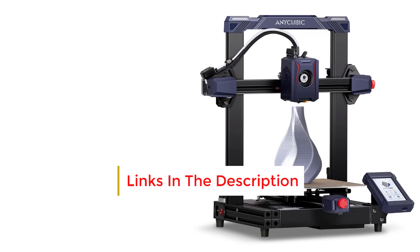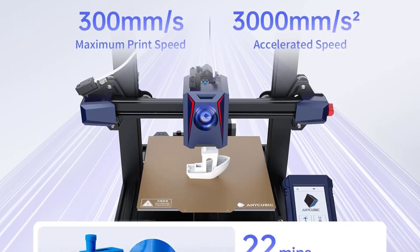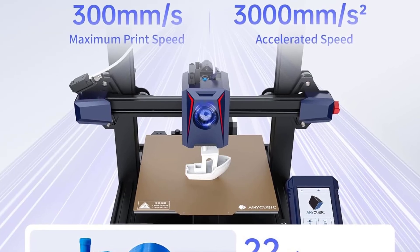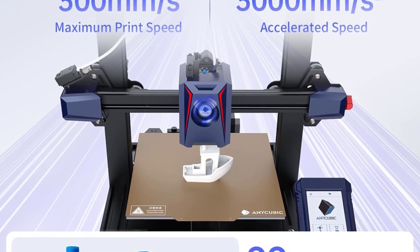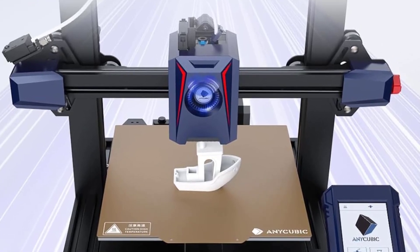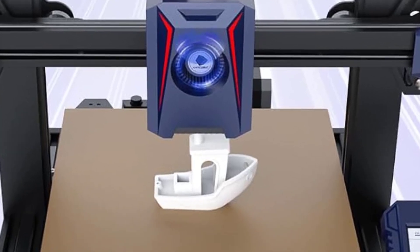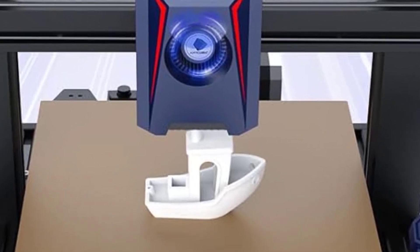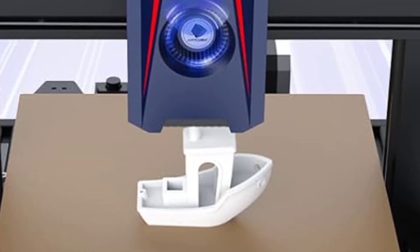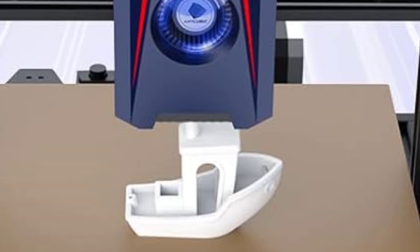Dual Z-axis for Stability: The Cobra 2 is equipped with a dual Z-axis design, which enhances stability during printing and reduces wobbling, resulting in better print accuracy especially for taller prints. Fast Heat Up Time: The Cobra 2's hot end heats up quickly, and the bed can reach temperatures of up to 110°C, allowing users to work with a variety of materials including ABS.